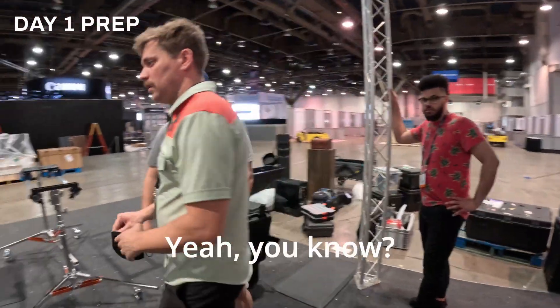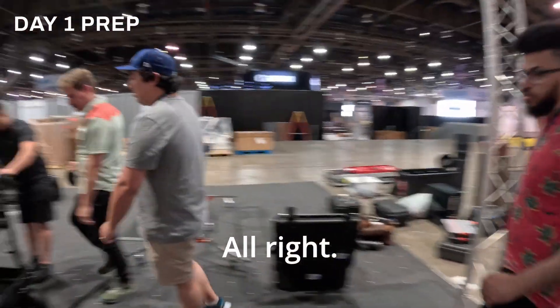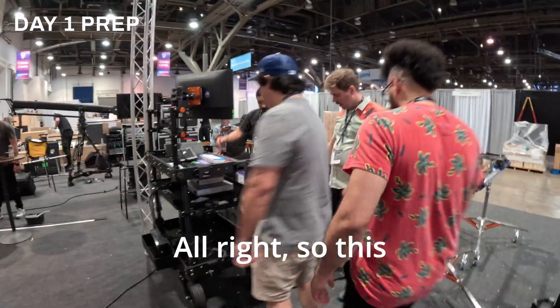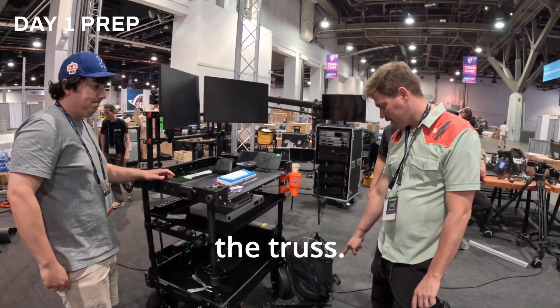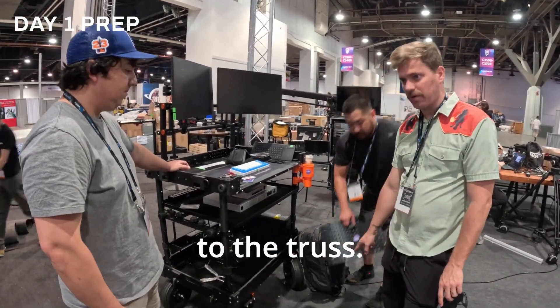We'll just tuck the cables away. This mounts — we're going to mount it to the truss. Step to the laptop thing, we'll mount that to the truss as well.